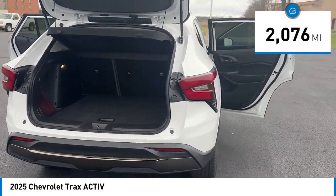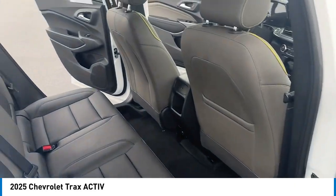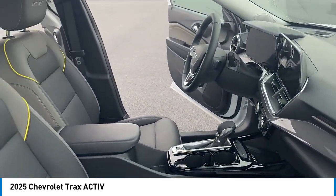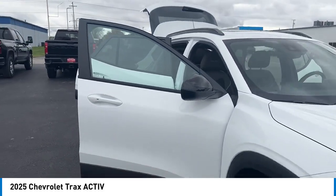Here are some of this vehicle's great options: rear spoiler, alloy wheels, brake assist, remote keyless entry, sunroof package, four-wheel disc brakes, front wheel independent suspension, speed control, electronic stability control, traction control.